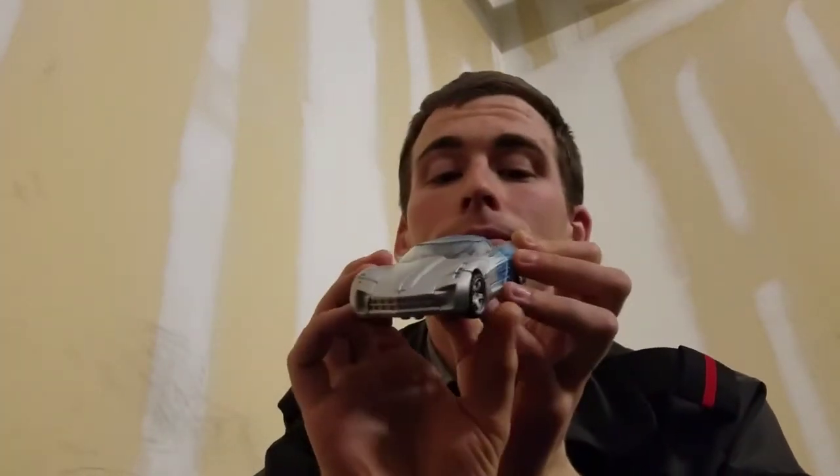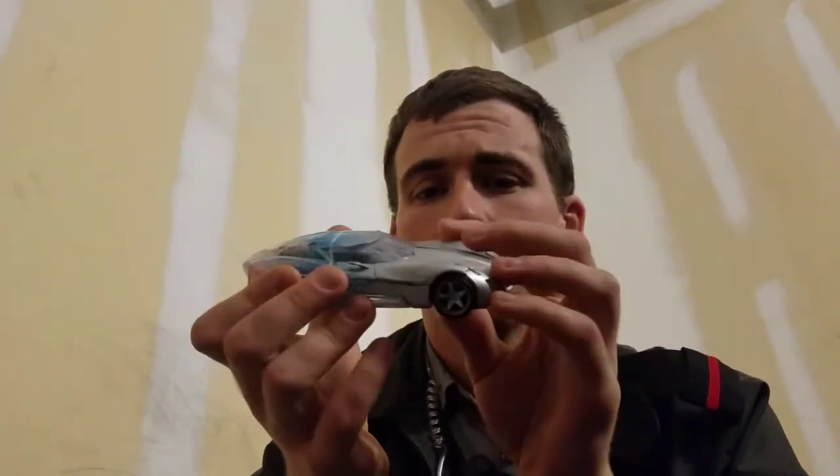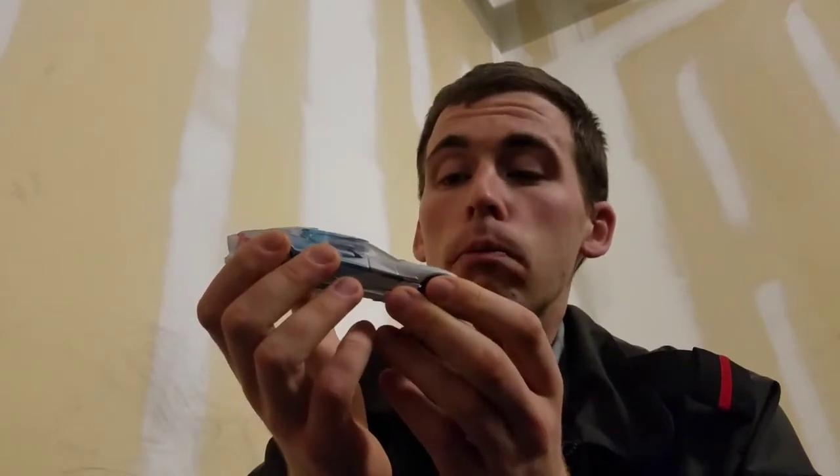He is a concept Corvette Stingray. This model actually never made it to retail — it was used exclusively in the movie. So it's a very fancy car. If you could ever get your hands on one of these, you will have a very nice car.